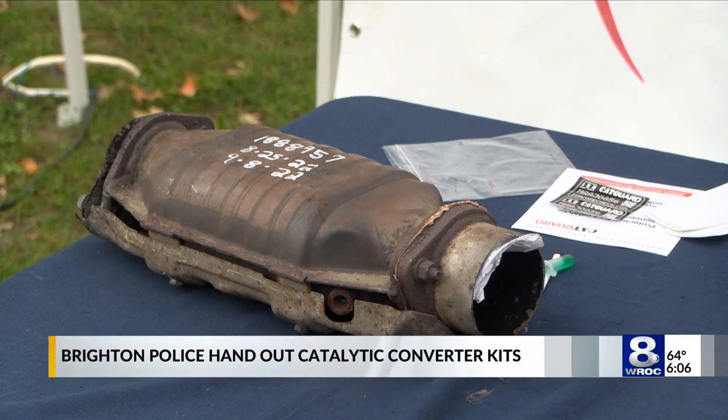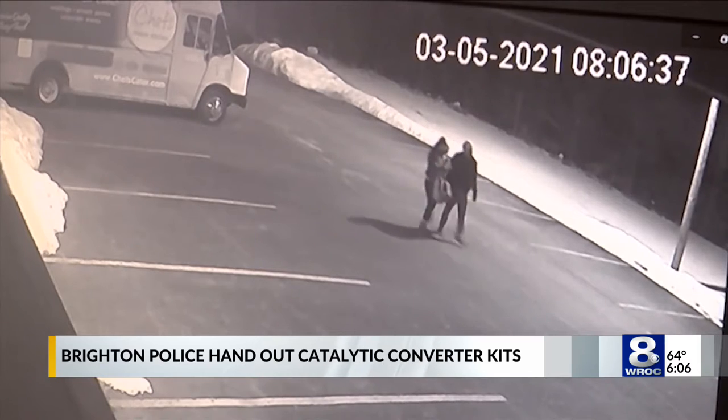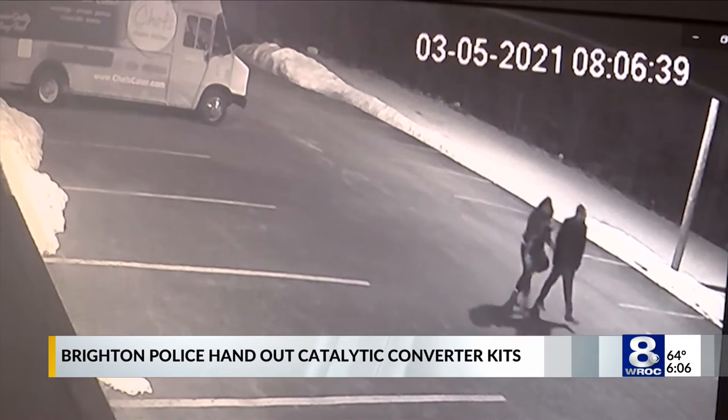There was a huge demand for these kits since the event began. Brighton Police Chief David Cathaldi says this shows catalytic converter thefts are on the rise in our area. The goal today was simply to see if there's a need or want in the community for these kits. I was here right at 9 o'clock, and probably in the first hour, the kits were almost all gone.